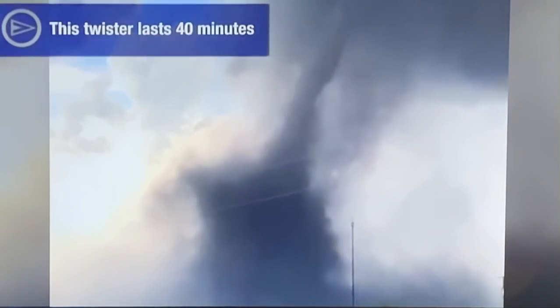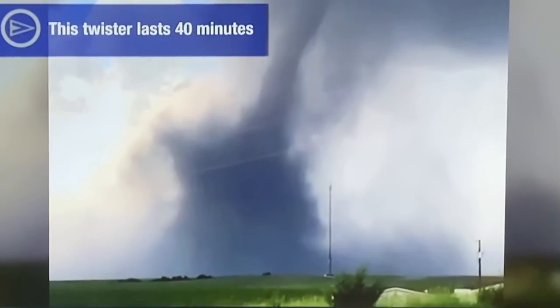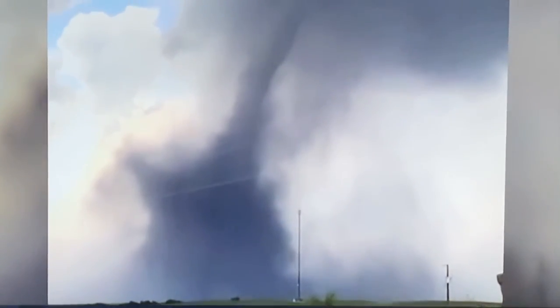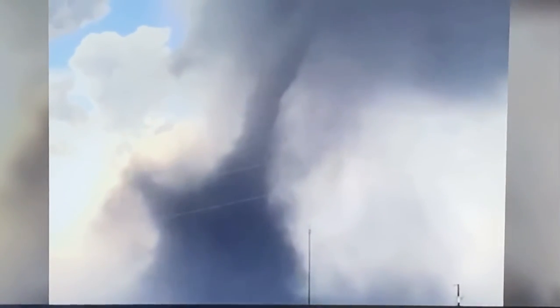Fortunately, the tornado occurs in an open field and no injuries are reported. Imagine if you had this powerful slow-moving tornado sitting in a city, just destroying everything in its path and sitting there — it would be horrific.